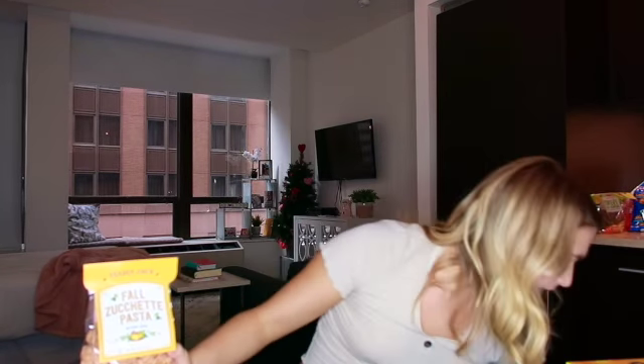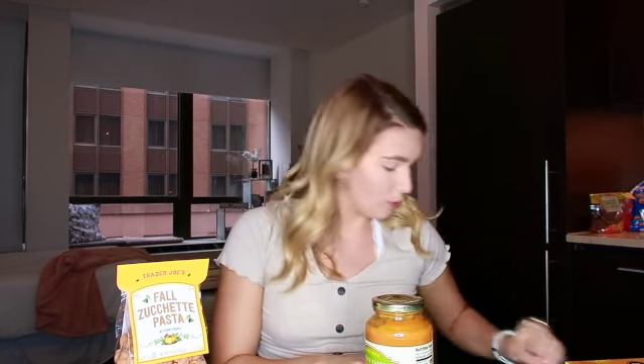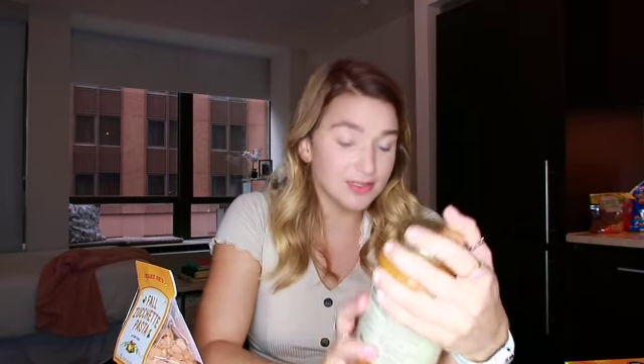These next two items I can't really discuss right now because I haven't tried them yet. The first is the Autumn Harvest Creamy Pasta Sauce — it's made with pumpkin and butternut squash. The second is the Zucchetti — or however you pronounce it — butternut squash pasta. I didn't do great in school so I might be butchering the name, but I'm excited to try both!